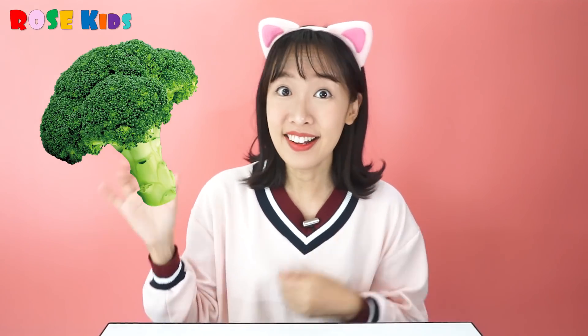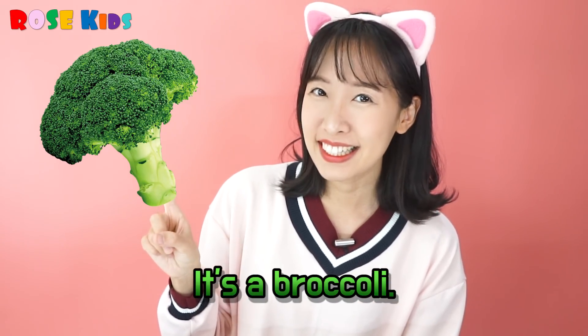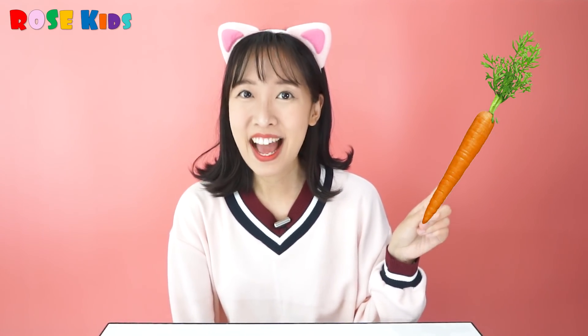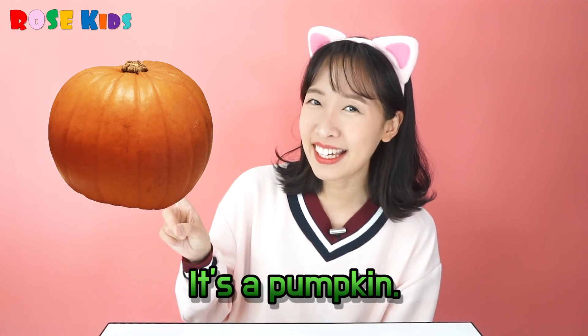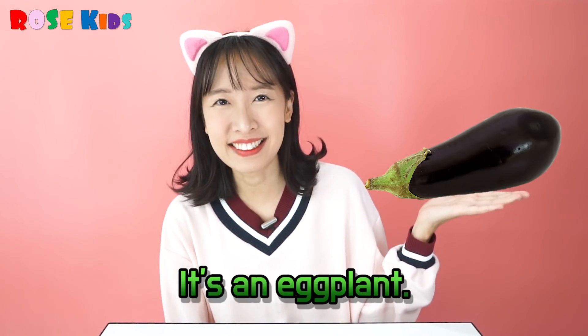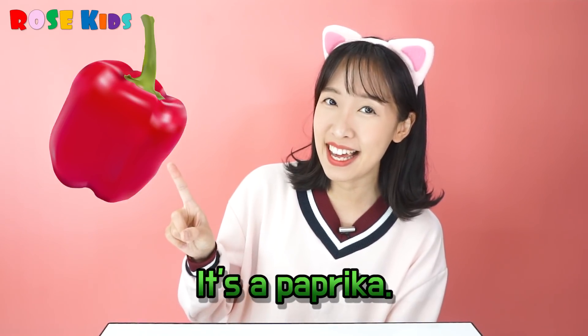There are many, many yummy vegetables! What kind of vegetables do you like? What's this? It's a broccoli! What's this? It's a carrot! What's this? It's a pumpkin! What's this? Oh! It's an eggplant! Wow! I like it! It's a paprika!